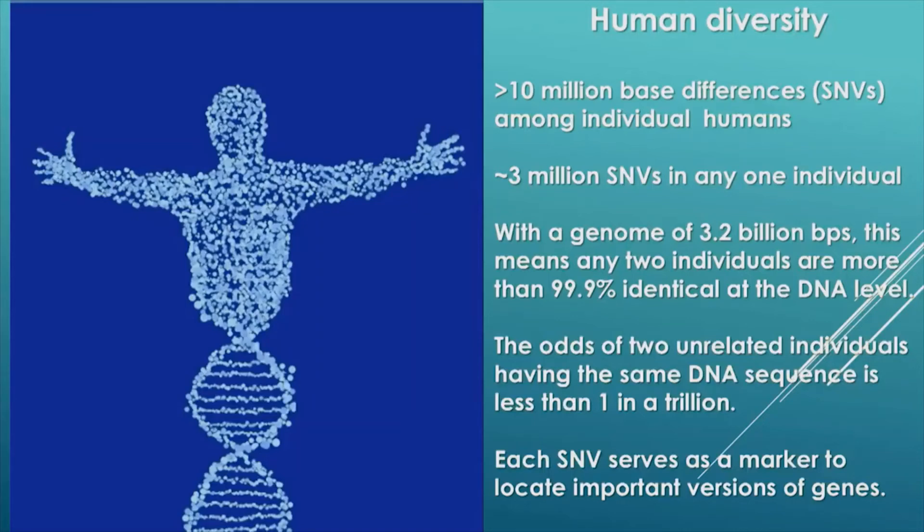We also know that on average, in any one individual — because each of us contains two genomes, one from each of our parents — there are about 3 million SNVs in our combined genomes. Now, what does this mean? It sounds like a large number, but remember the genome is 3.2 billion base pairs long. So if you divide 10 million SNVs by 3.2 billion base pairs, this means that we are, as a species, about 99.9% identical.